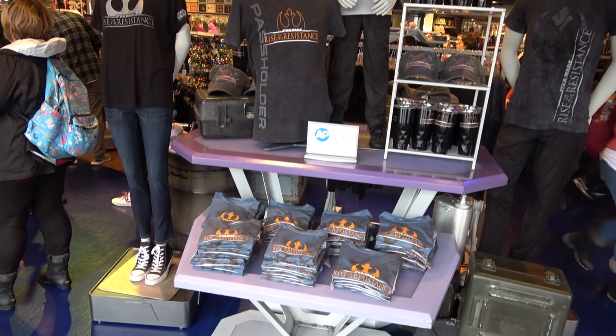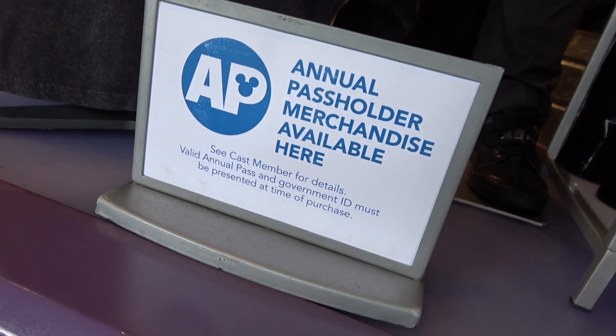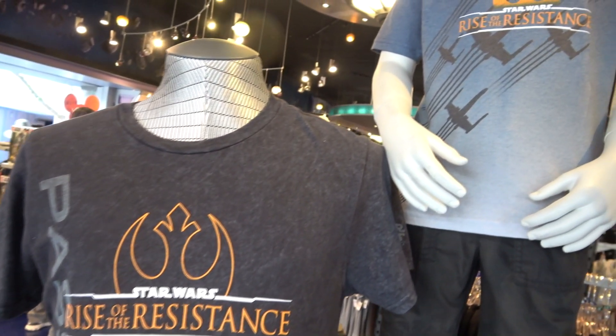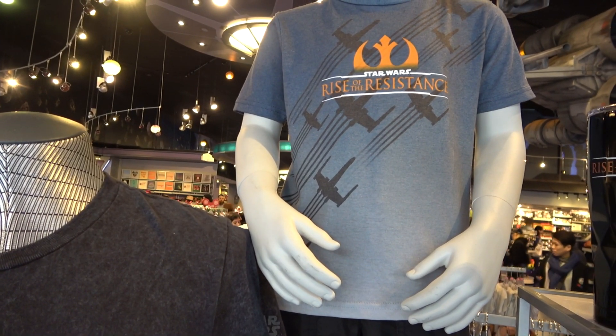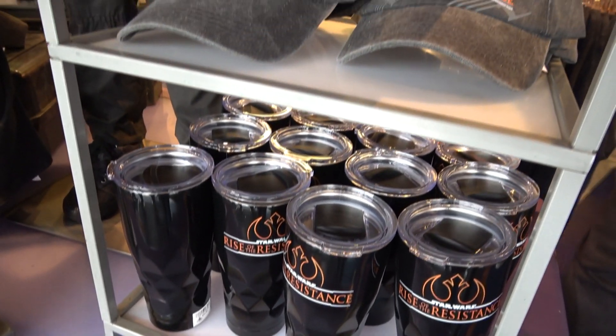Rise of the Resistance has opened at Walt Disney World, and everybody seems to love it, so Disney thought that would be a good time to start selling a little merchandise. Their Disney Parks blog promoted this new line, including a tee just for annual pass holders. The line is essentially just the ride's logo — they've got it on coffee mugs and hats.